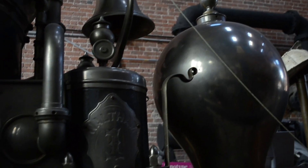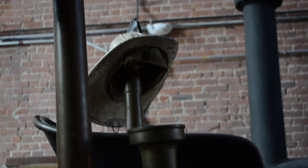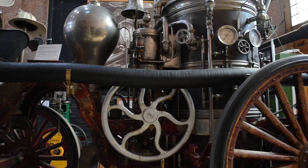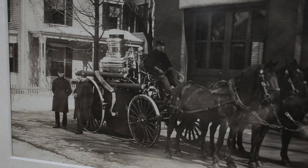Waltham Engine No. 1 is a first-class double-plunger engine and served from 1871 until the 1930s. It had the highest flow rate of any pumper engine manufactured until the 1950s, at 850 gallons per minute, and was drawn by a team of horses.